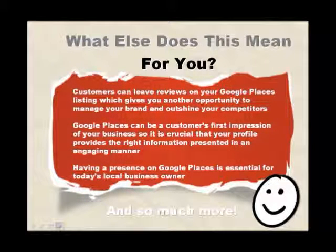And what else does this mean for you? Customers can leave reviews on your Google Places listing, which gives you another opportunity to manage your brand and outshine your competitors.